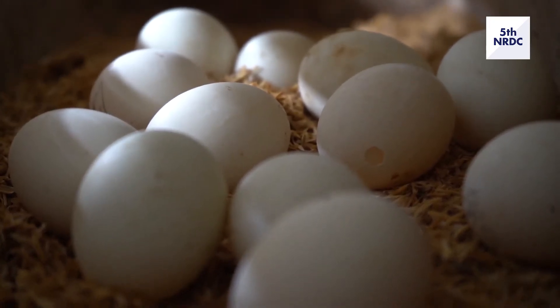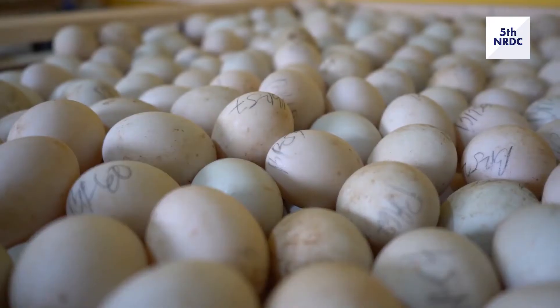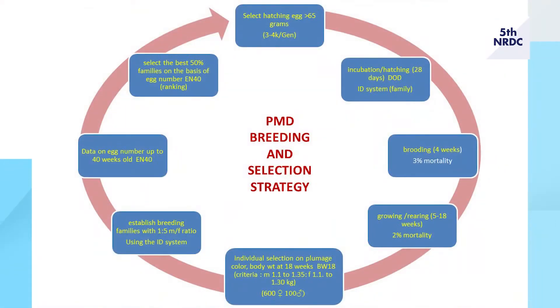The Philippine mallard duck cycle of breeding and selection: we started from the egg — selected eggs more than 65 grams, incubated for 28 days, then brooding and growing up to 18 weeks of age for individual selection on plumage color and body weight. Those selected are set into families up to 40 weeks of age, then 50% of families with high egg production are selected, and eggs from those families are collected for incubation.